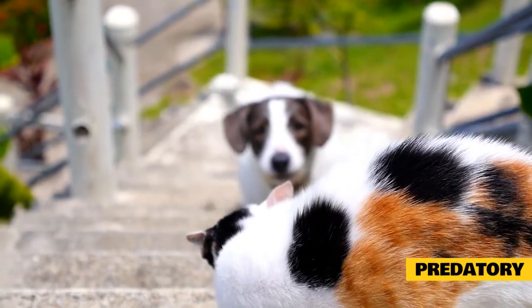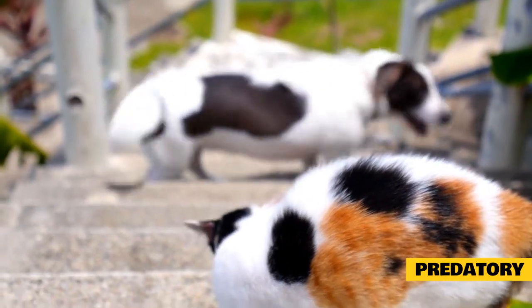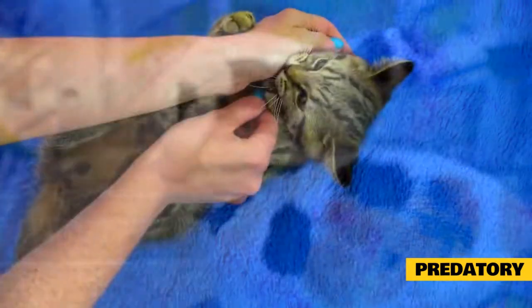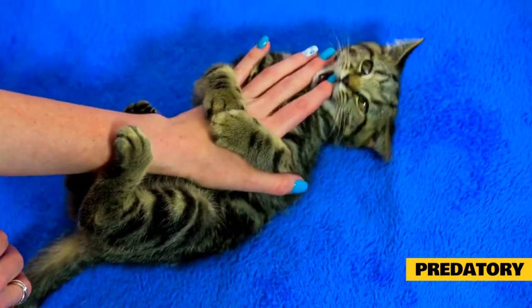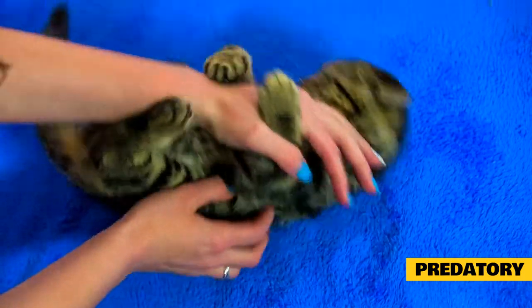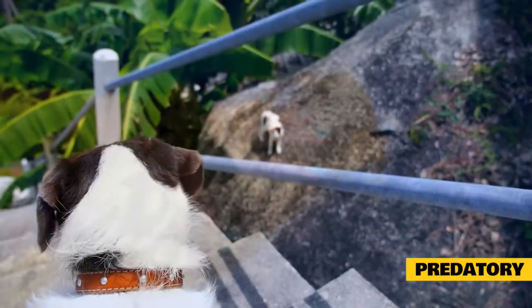Predatory. Cats are predators, and predatory behaviors are completely natural and highly motivated behaviors for them. Many experts don't classify predation as aggression because its purpose is to obtain food, unlike other types of aggression which are responses to conflict. Cats are superb hunters — they use their acute vision and sensitivity to high-pitched sounds to locate their prey. They hunt insects, reptiles, rodents, young rabbits, and birds.